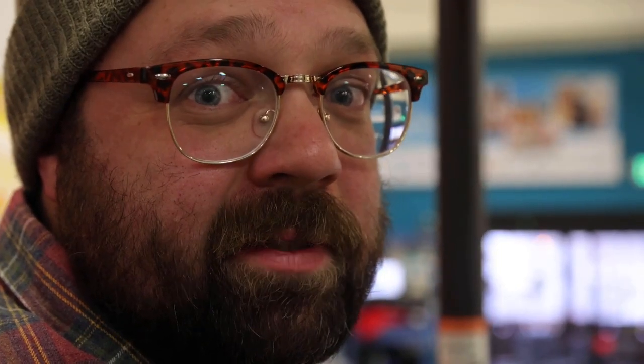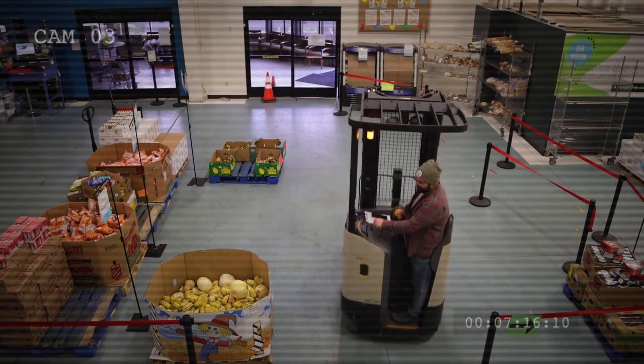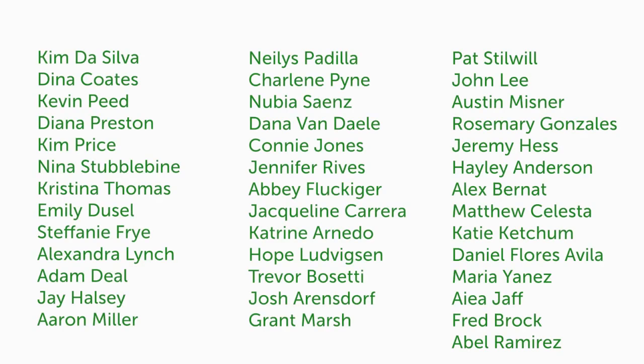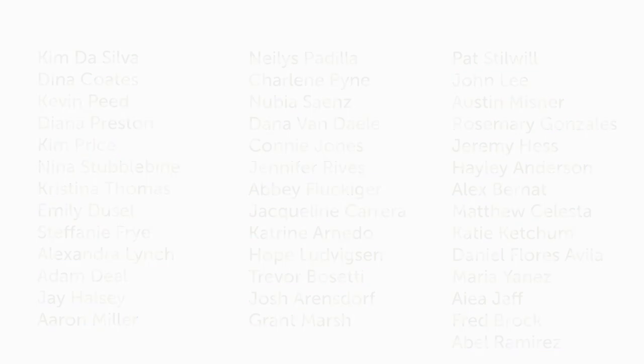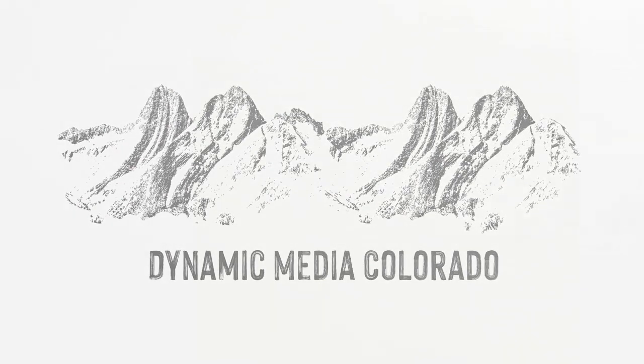No more elves! Happy holidays from everybody here at Community Food Share. Hi y'all, I'm Kim DaSilva, CEO at Community Food Share. Please rest assured that no elves or food were harmed in the making of this video. Happy holidays!